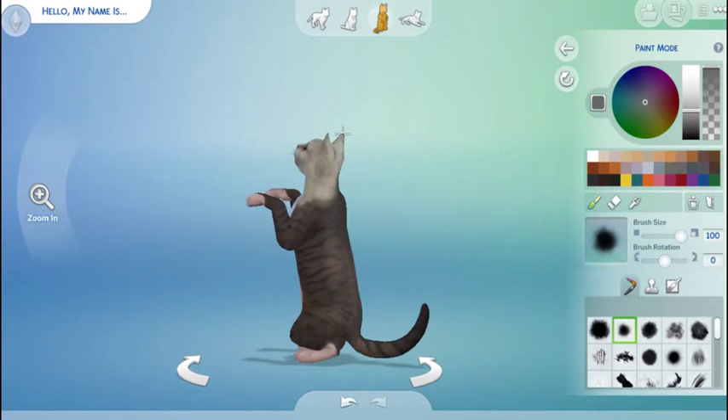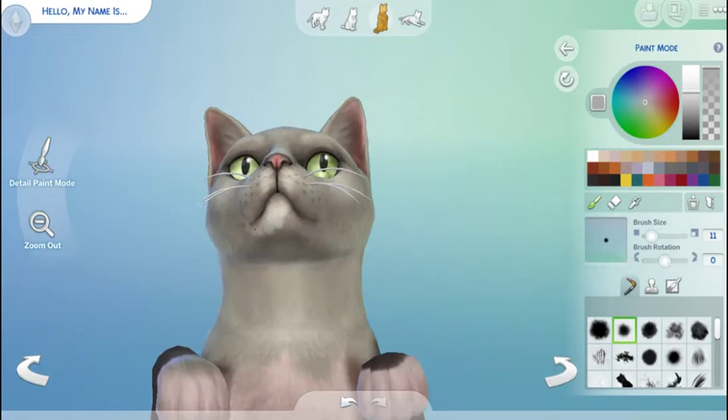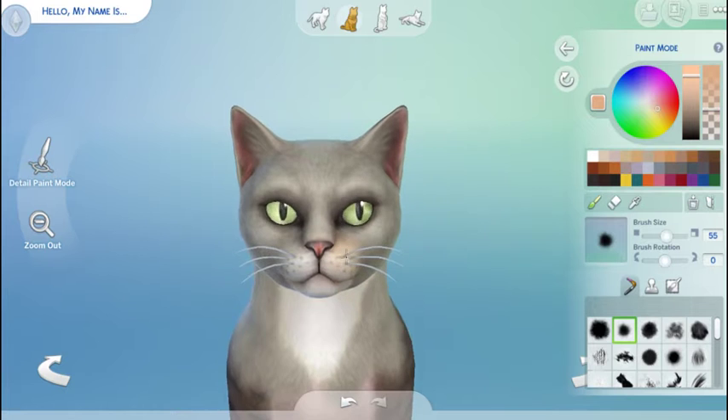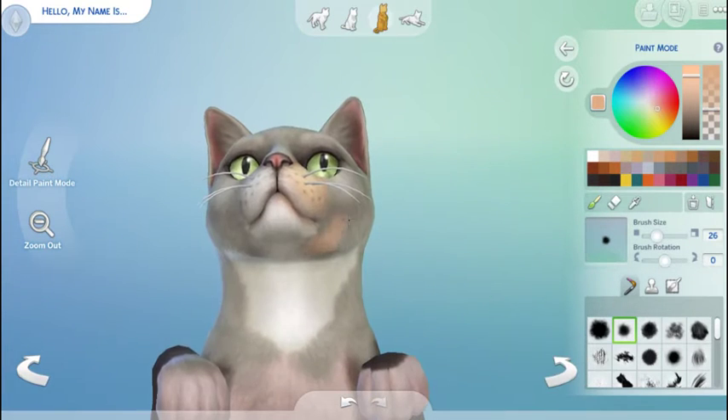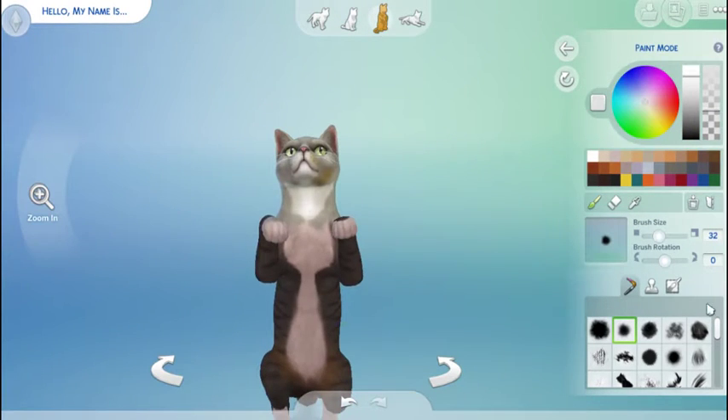So we are starting off with Edgar and I believe he's a tabby cat. I'm not up to scratch on breeds of cats and dogs to be honest. I know some breeds but I don't know a lot of them, so I don't actually know if he's a straight tabby or mixed with something else. I'm just going to say he's tabby because he looks like a tabby to me.